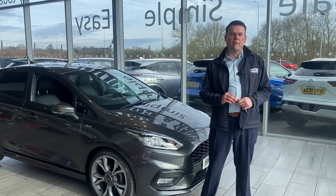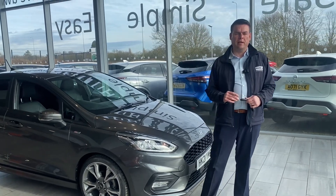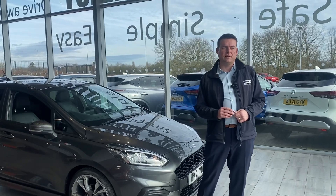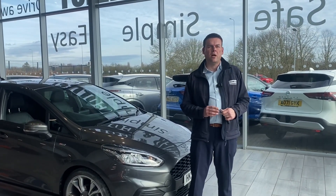We're five-star rated on Trustpilot with thousands of reviews, so go on Trustpilot and check us out and you'll know who you're dealing with. We're also highly rated by AutoTrader and recently voted used car dealer of the year for 2023, so we are the place to come for your pressure-free car buying experience.